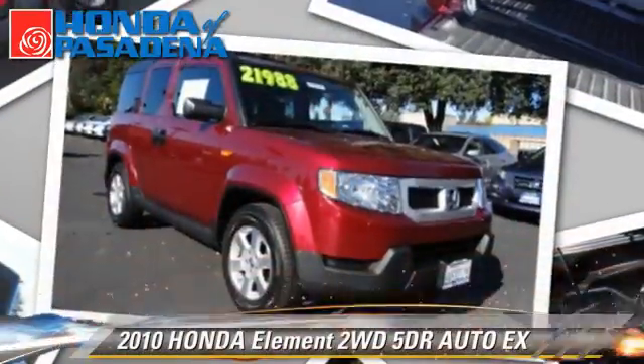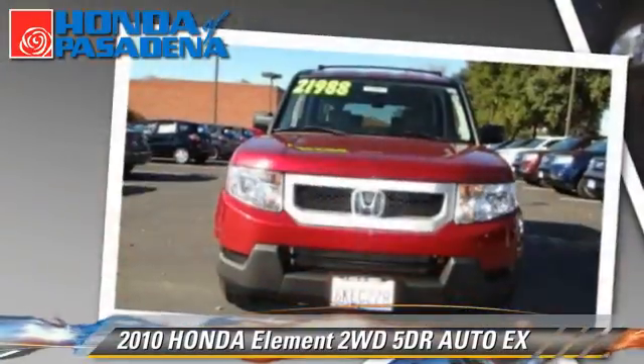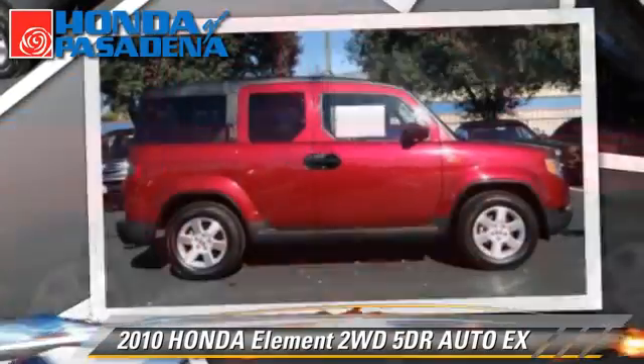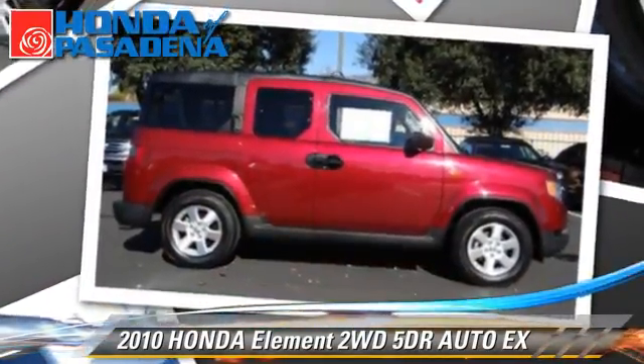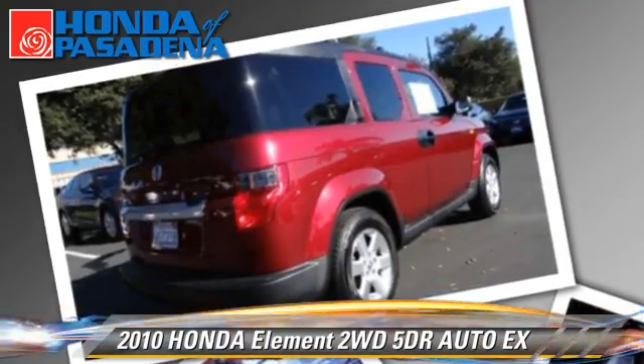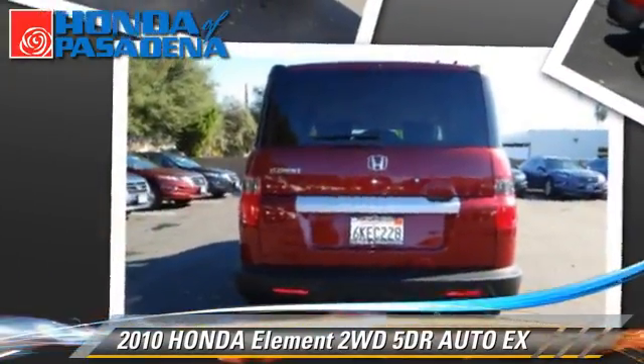The 2010 Honda Element EX with an automatic transmission. This vehicle, with fewer than 35,000 miles on the odometer, is well-equipped. This Honda features power windows, power door locks, and alloy wheels.